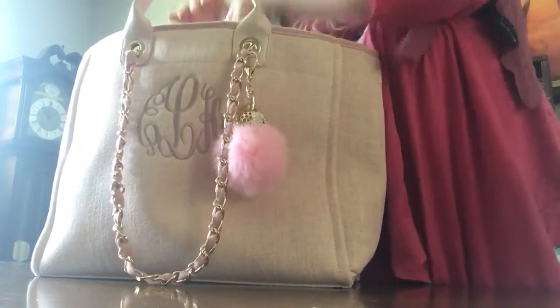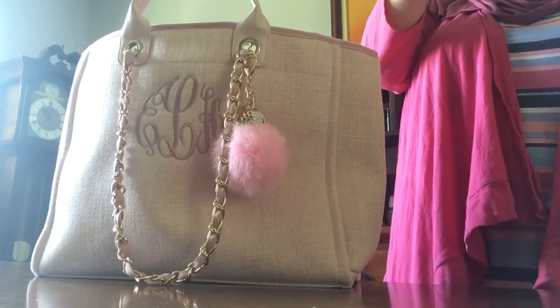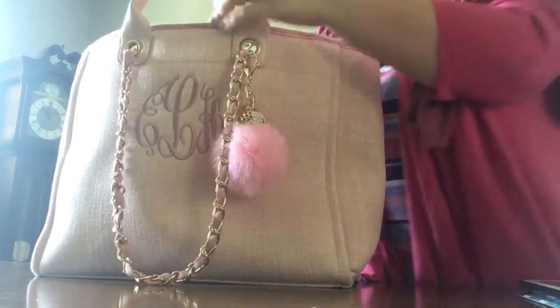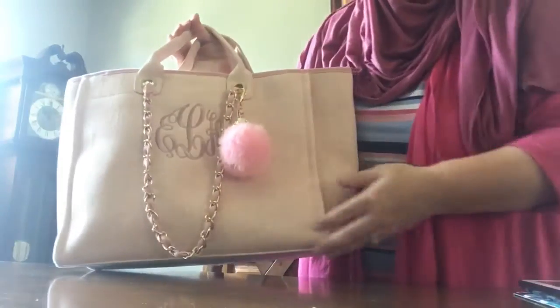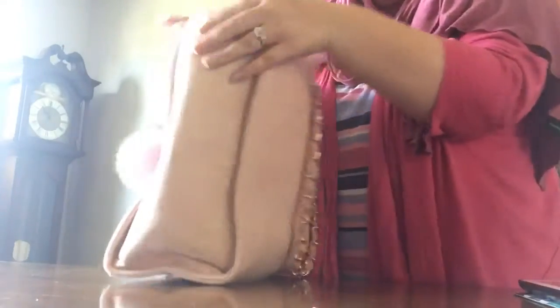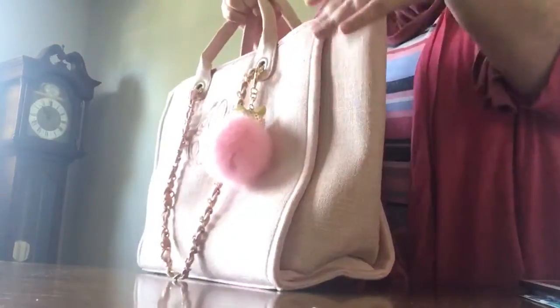It's super big. Let me give you the dimensions really quick. It's vegan leather on the top handles. The bag measures 19 and a half inches long, 12 inches high, and 7 inches in width.